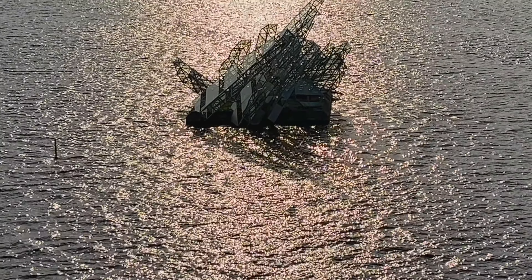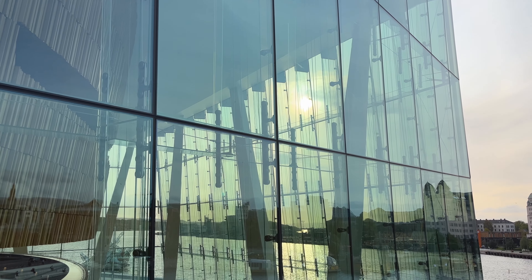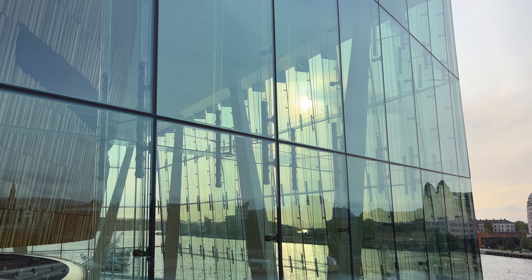To catch the Flytoget airport express train back to Oslo airport. We hope we've been able to show you how much you can fit into a whirlwind trip to the amazing city of Oslo.